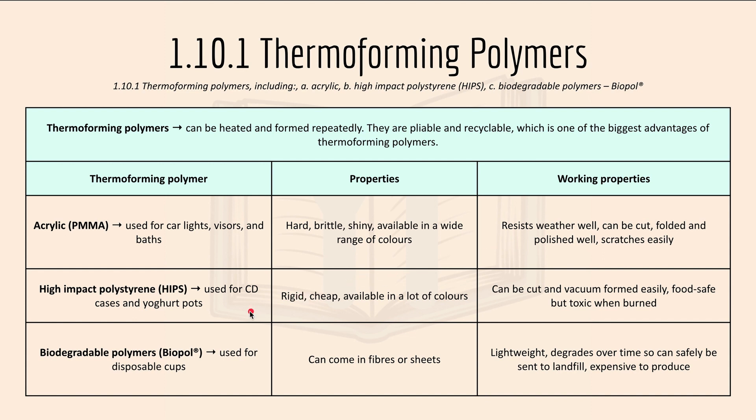High impact polystyrene, or HIPS, can be used for CD cases and yogurt pots. They are rigid, cheap and available in a lot of colours. They can be cut and vacuum formed easily. They are food safe but very toxic when burned due to the smoke produced.